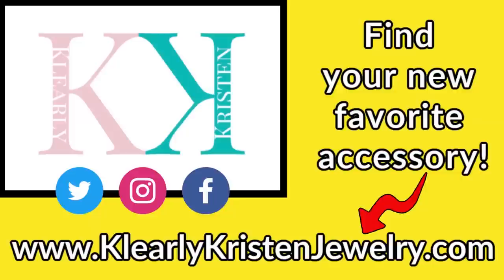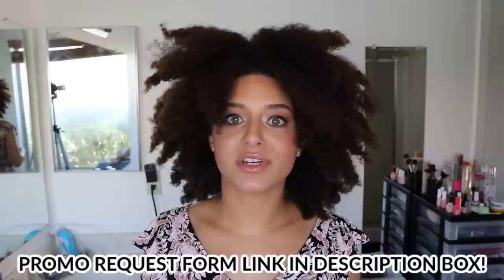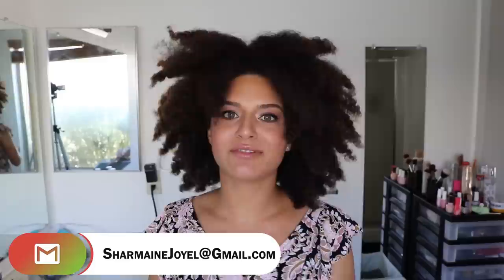Grab your favorite pieces at clearlykristenjewelry.com and keep up with them on Twitter, Facebook, and Instagram. If you are the owner of a business, especially a black-owned business, and would love to collaborate and promote your business and sponsor a video, I have my promo request forms down below in the description box. If you have any questions you can send me an email at charmainejoyelle@gmail.com. But let's get started.